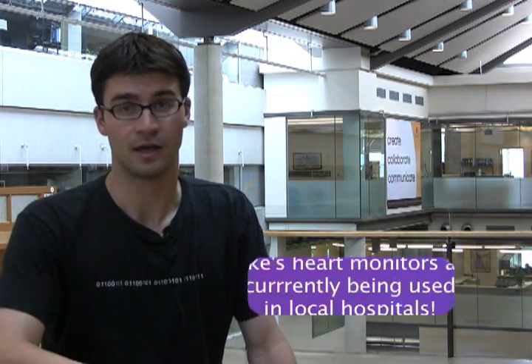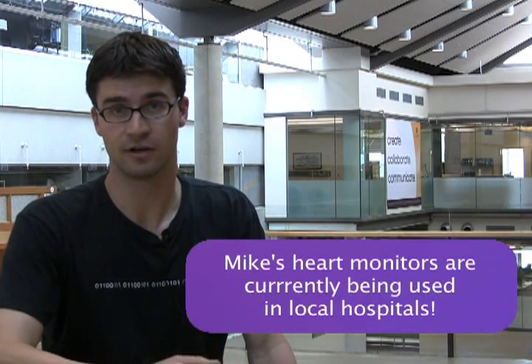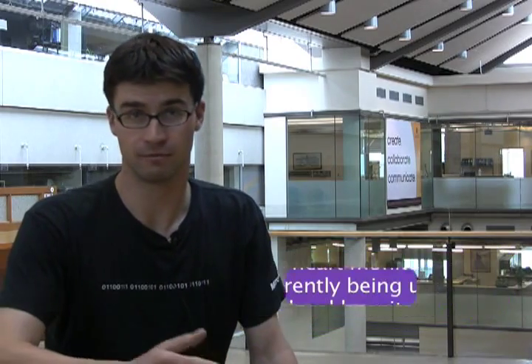In my fourth year, as my Elect 490 project, I was very fortunate to be able to create my own project, which was to develop a new type of electrocardiogram heart monitoring device. That project actually is what started a company that myself and my co-founder later on started.